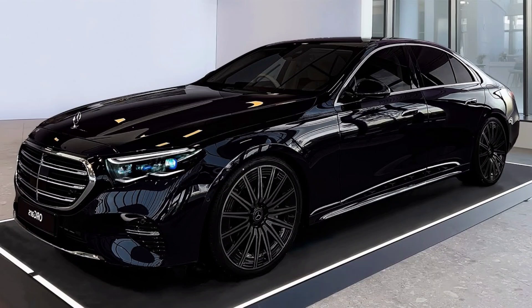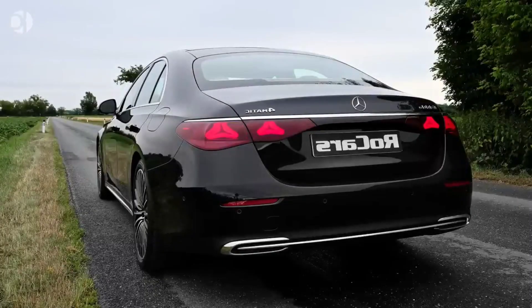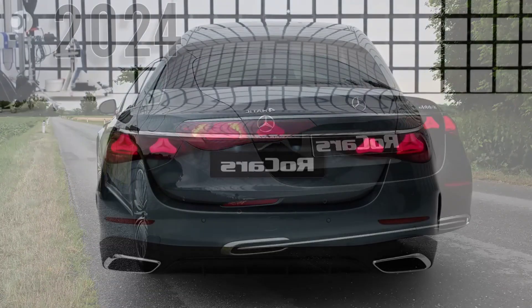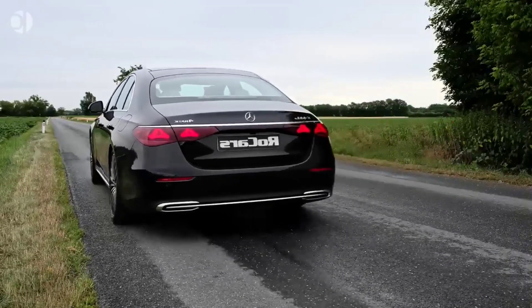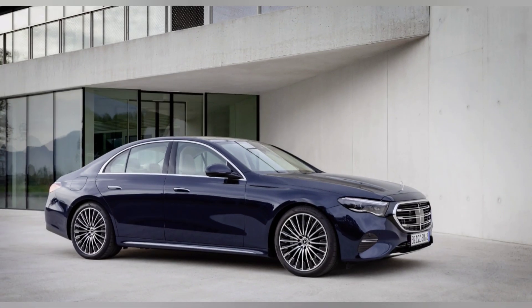Welcome to my channel, where I review the latest and greatest cars on the market. Today, we're taking a look at the all-new 2024 Mercedes E-Class sedan. This is a car that has been redesigned from the ground up, and it's clear that Mercedes-Benz has put a lot of thought into making it the best E-Class yet.